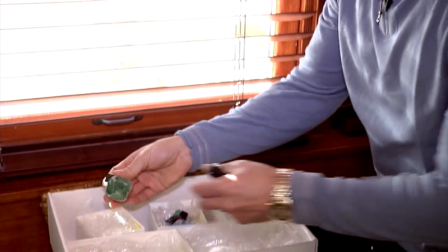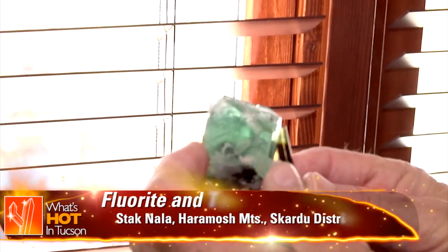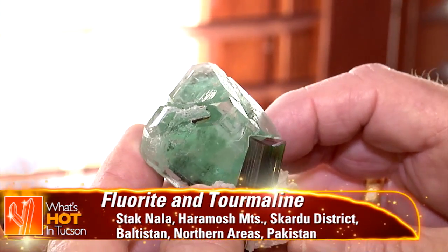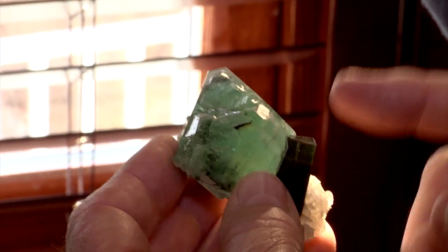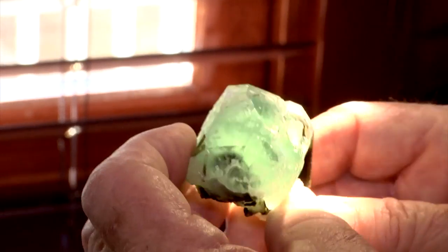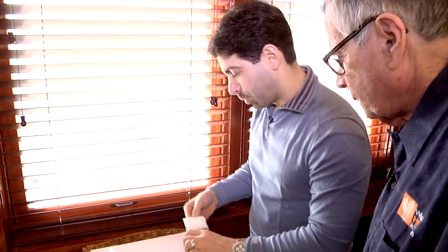This is fluorite and tourmaline from Stak Nala — that is beautiful, a perfect miniature. Look at the balance of this; it's a killer. These things are hard to get now, you just don't see them.